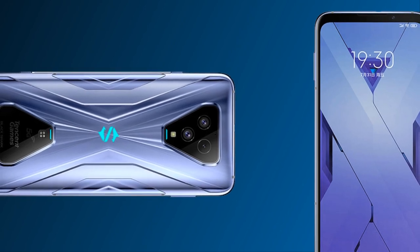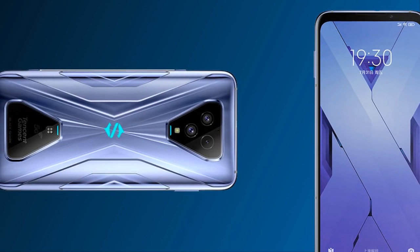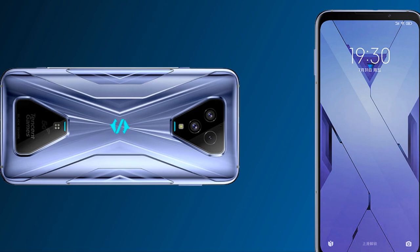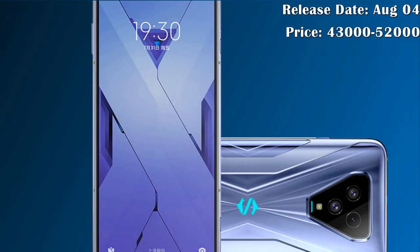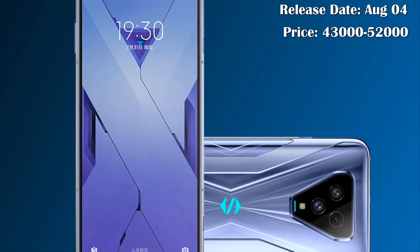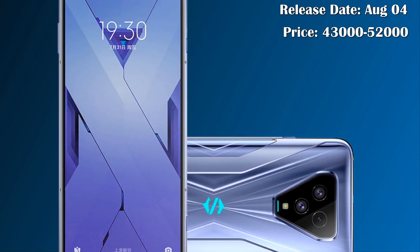The device also offers support for 18-watt wireless charging and a 3.5 mm audio jack. This phone will be released on August 4th.